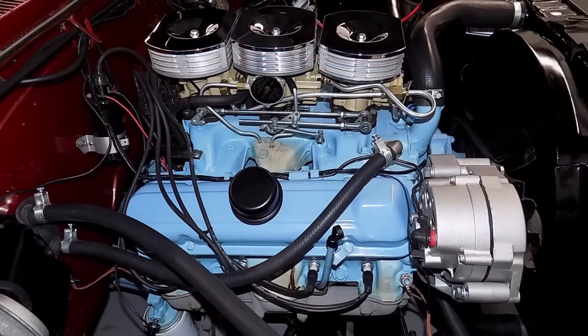Now under hood — what makes this specific 1963 Grand Prix so special is that it's a factory 421 High Output equipped car with a four-speed manual transmission. The standard engine was a 303-horsepower 389 cubic inch Pontiac V8, more than adequate for these vehicles at a curb weight of 3,915 pounds. Optional engines included a 318-horsepower Tri-Power 389, a 353-horsepower 421 cubic inch V8, and a 370-horsepower 421 High Output V8.